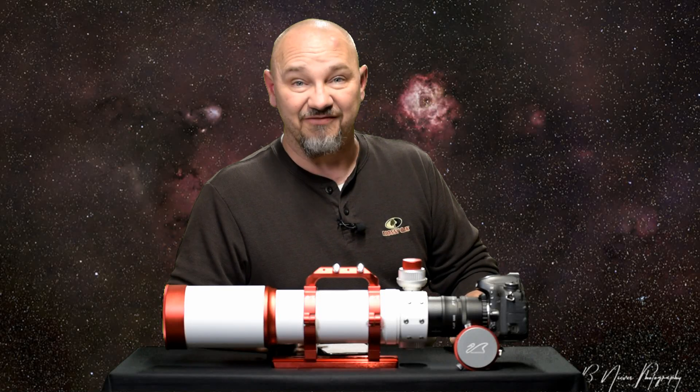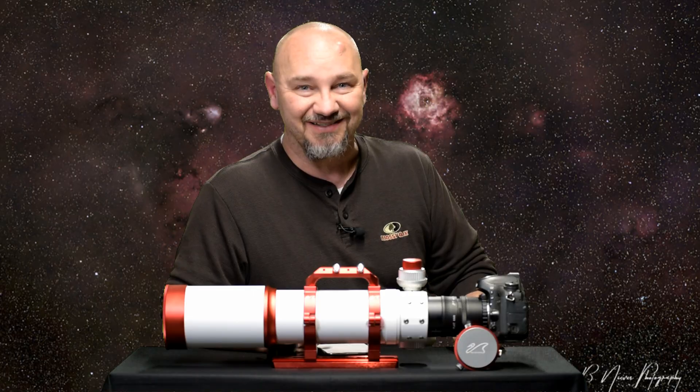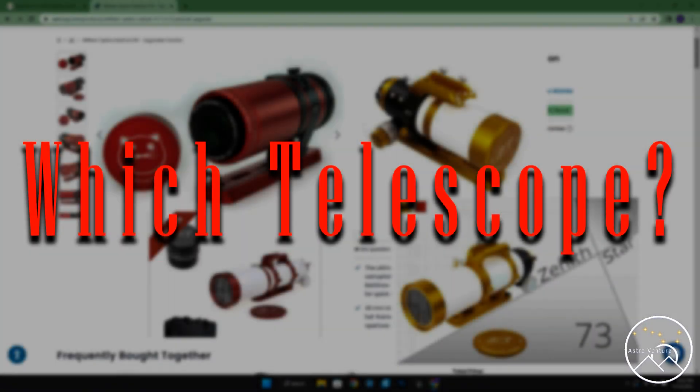And I have a confession — I wrecked the month of October for those in Utah. Welcome to AstroVenture, the DSLR astrophotography channel.